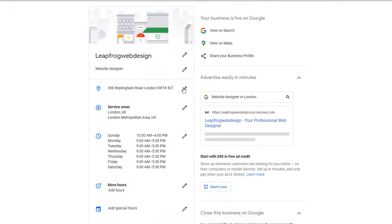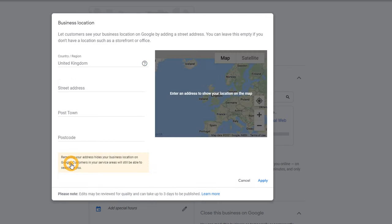If you don't serve customers there, Google doesn't really want you to do this because there is a risk people might turn up at your house, which may result in poor customer experience. So if you want to stick to Google's guidelines, you should really remove your home address from your listing.